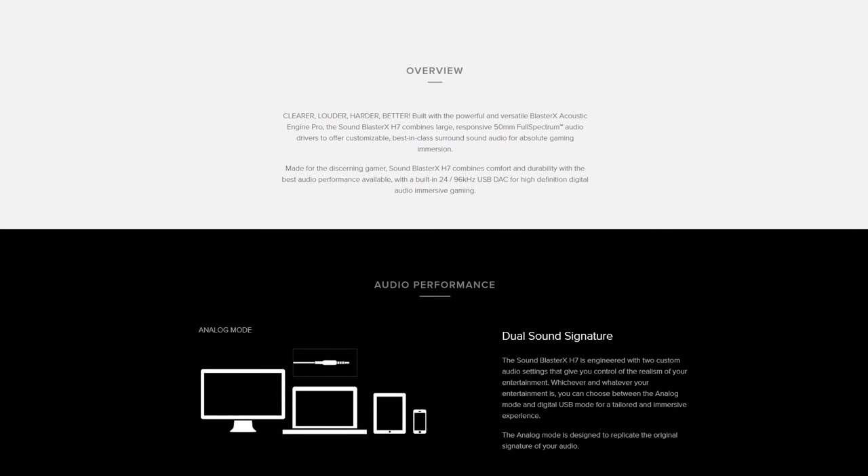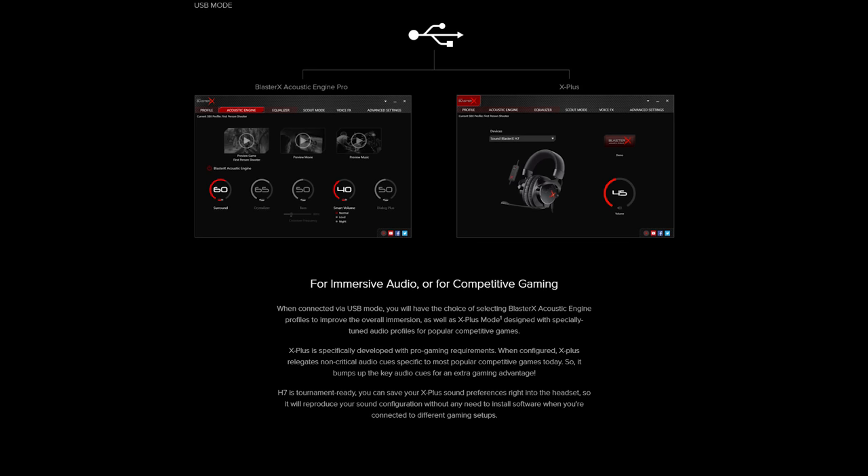At a very close number two, we have the Creative Sound Blaster X-H7. This headset is definitely for audiophiles — it's a pick my editor highly recommends for people who simply want something that sounds good. Creative is a company well-known for their sound amplifiers, and they've incorporated that audio technology into their gaming headsets. The Sound Blaster X-H7 delivers tremendously good audio quality, and the software lets you load game-specific profiles — similar to the Logitech G933 and G633 — that cater the headset's sound specifically to certain games.